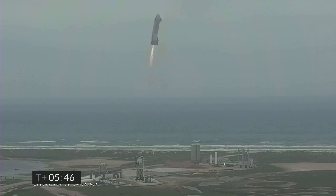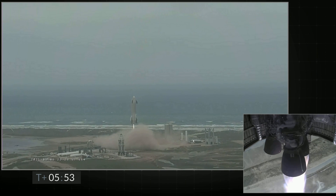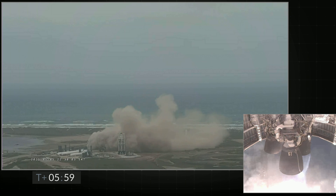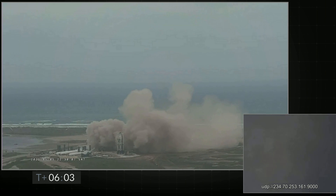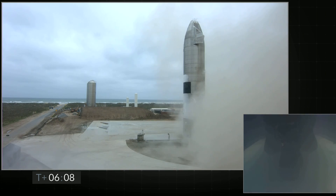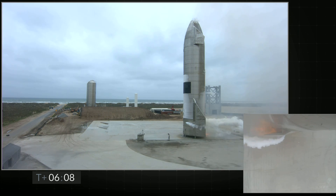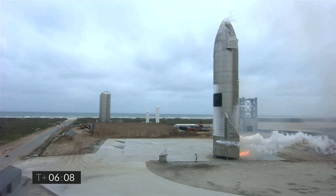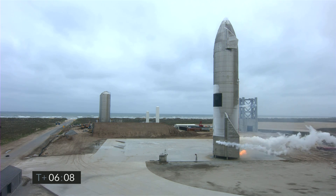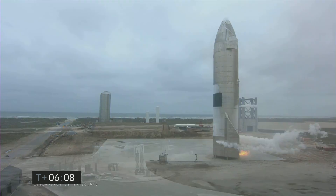We have ignition. Starship heading back to the landing zone. Starbase flight control has confirmed — as you can see on the live video — we are down. The Starship has landed. We're going through the safing sequence in the flight computer right now.